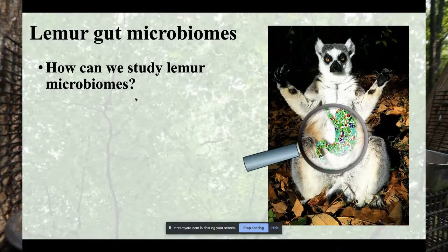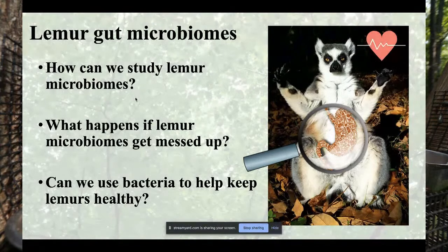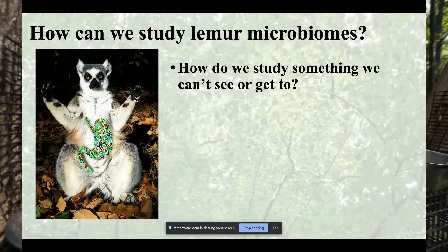How do we study lemur microbiomes? How can we study microbiomes, and what happens if a lemur's microbiome gets messed up? Does that make them sick, and how can we help? How can we study something we can't see? Bacteria are microscopic — you can't see them with the naked eye — and furthermore, they live inside lemur stomachs and guts. So how do we study something we can't see or really get to?